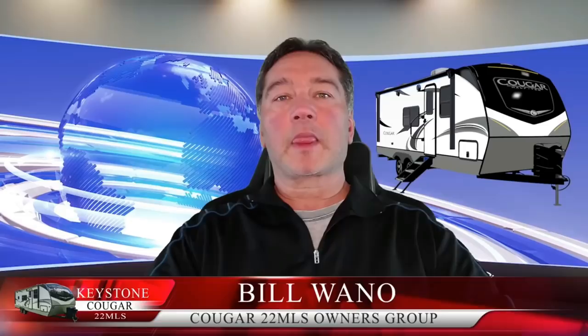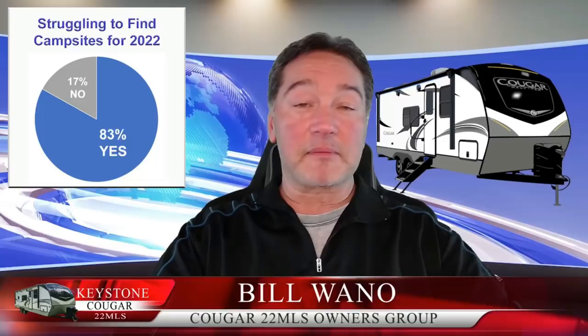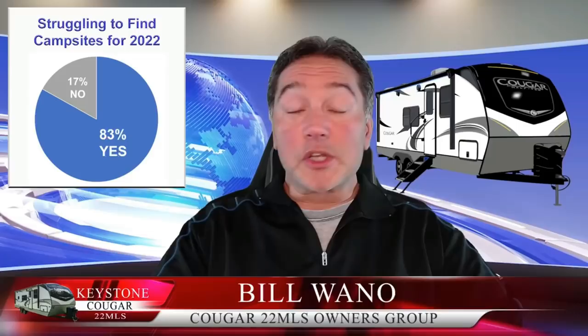Bill Wano here. We have an owners group with almost 500 members and we were able to do a quick poll and ask their thoughts on the Keystone Cougar SolarFlex system. The first poll was, will you have a hard time getting a campsite in 2022? Overwhelmingly, 83% said yes. The next poll was about the specifics on the SolarFlex system — did they like the fact that it maintains the battery, you can camp more off-grid, or it's expandable? The majority said all of the above, at 60%. So Keystone Cougar, home run on the SolarFlex. Back to you, Scott.